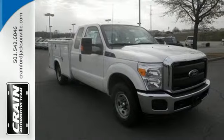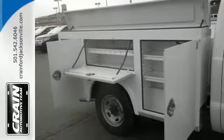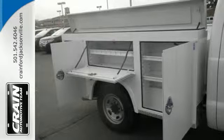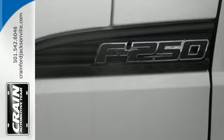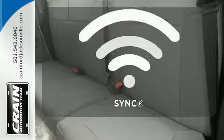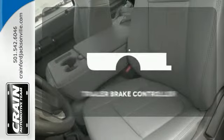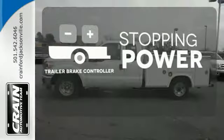The 6-speed torque shift automatic transmission is specifically designed for your heavy-duty torque demands. The safety canopy system with roll-fold technology keeps you protected so you can keep your mind on the task at hand. Personalize your drive with voice-activated sync technology. A trailer brake controller helps you maintain stopping power.